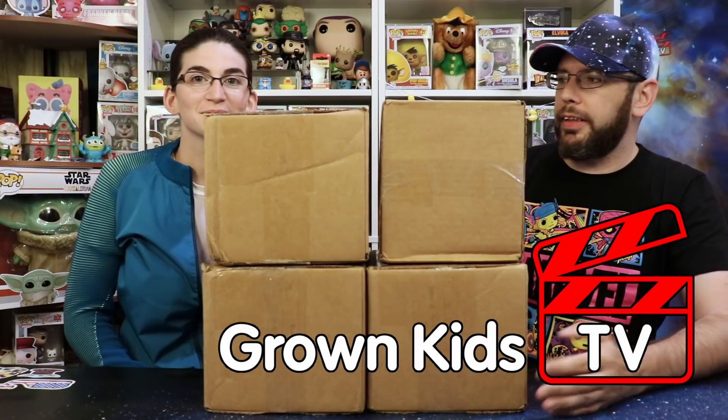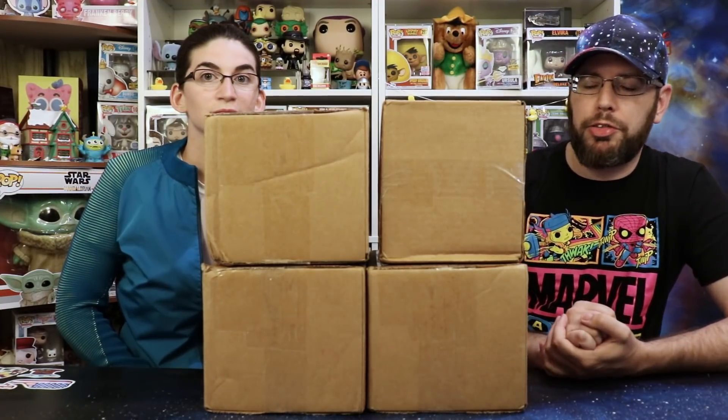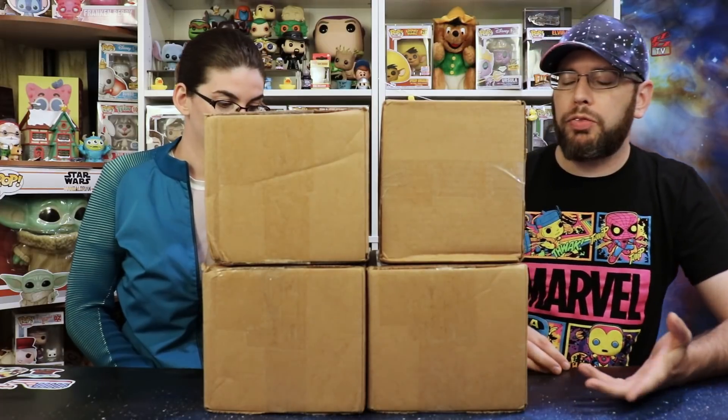Hey everybody, welcome back to Grown Kids TV with myself, Mike, and Lindsay. Today we're doing another speed unboxing, we think. We have these four boxes from Toy USA — they're $80 a piece, and it was when they were doing their deal: hey, if you buy four, we'll take $20 off. Which we immediately just pay back in shipping anyway. So we're going to speed through these, or if we get a couple hits, we'll probably split up into two videos.